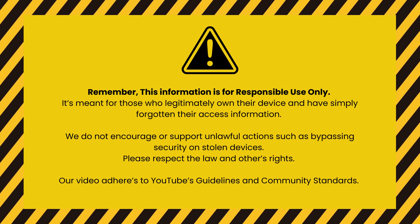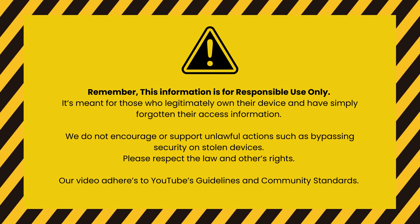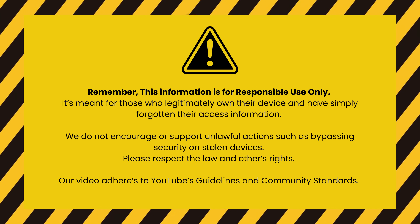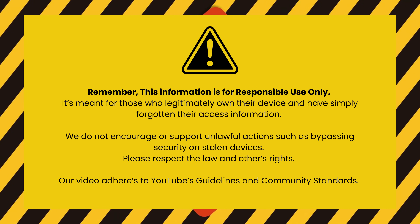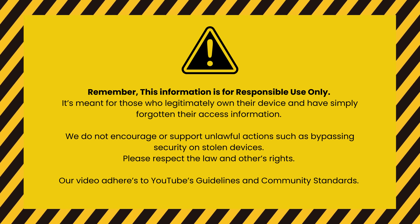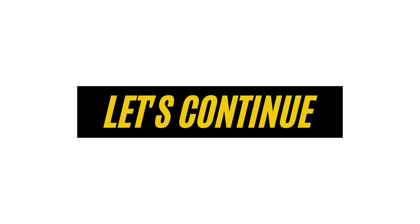This info is for responsible use only. It's for people who own their devices and want to switch carriers. We don't support or encourage bypassing security on stolen devices. Please respect the law and others' rights. Our video follows YouTube's rules and community standards. Now let's continue.